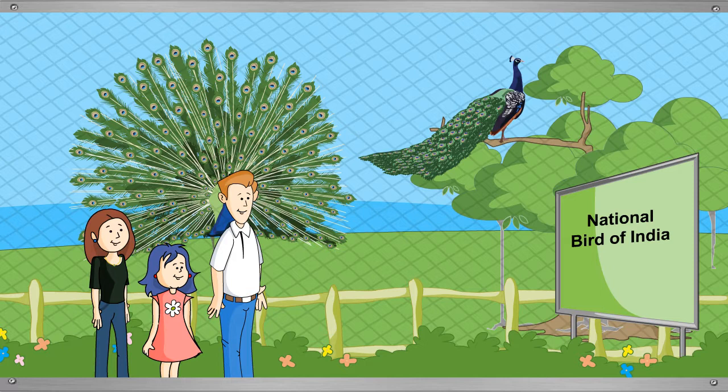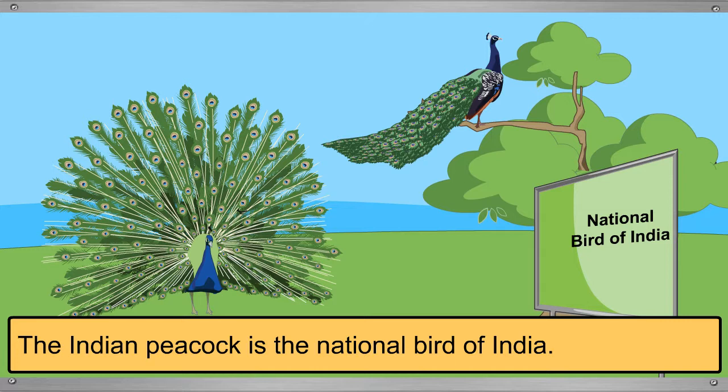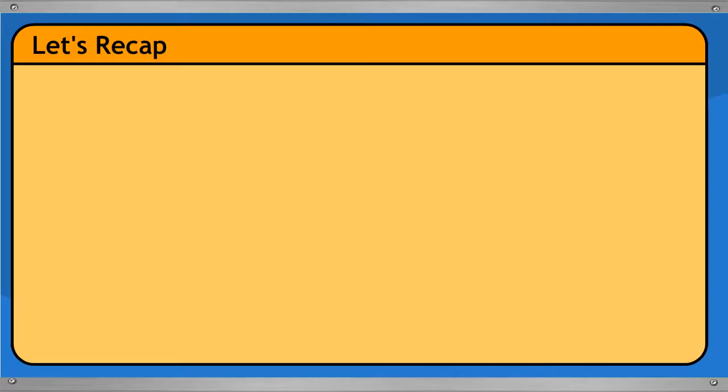They spot a peacock. The Indian peacock is the national bird of India. Daddy also notices a bird's nest nearby.